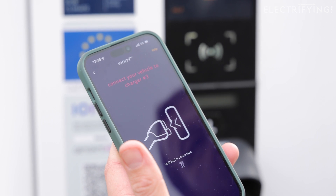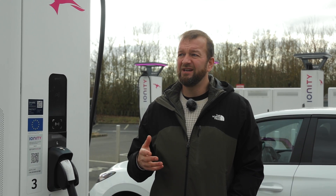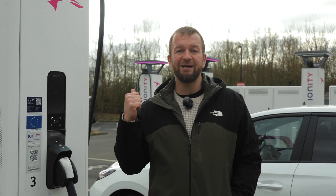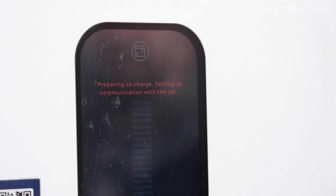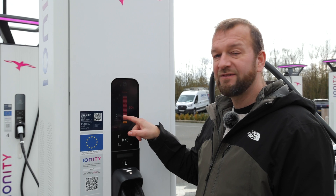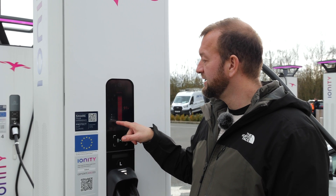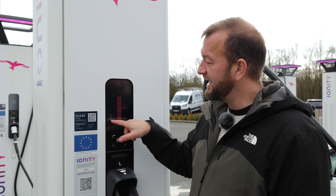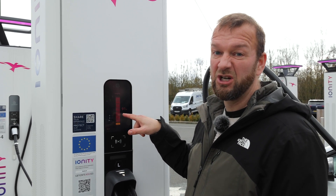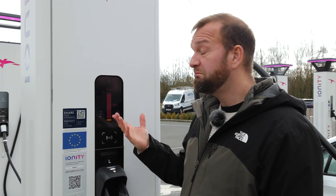One big miss though — these chargers do not currently support contactless credit card payment, which is a bit weird. It is a lot easier once you've got all the major charge point providers' apps on your phone, but really? This screen shows you some of the relevant information for your charge: how long you've been charging in minutes, the amount of kilowatt hours you've put in, and the rate at which it's currently charging. We've just started and it's going up very slowly, but that's because the car we brought had quite a lot of charge — it will charge slowly over 80%.